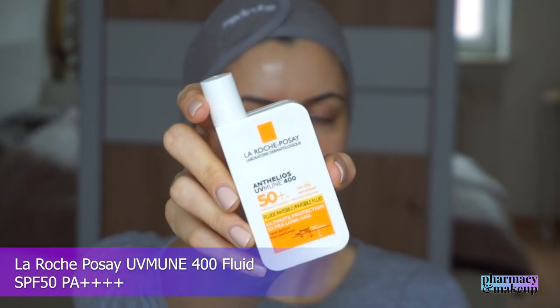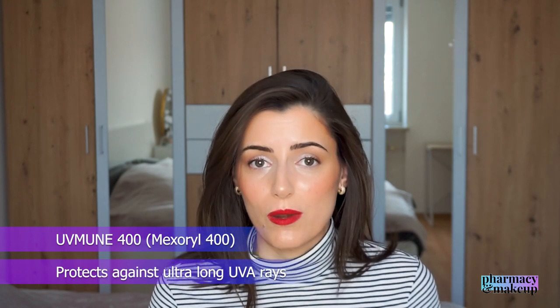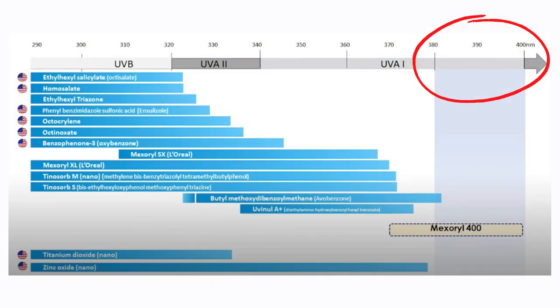Next up I have La Roche-Posay UVmune 400 Fluid SPF 50 PA++++. This sunscreen doesn't have many actives — just glycerin — but what sets it apart is the UVmune 400, the new UV filter called Mexoryl 400. This UV filter is special because it protects against ultra-long UVA rays. I did a separate video review on this one if you're interested. None of the sunscreens on the market can protect against ultra-long UVA rays except this filter, so this sunscreen has the highest possible UVA protection achieved to this day.